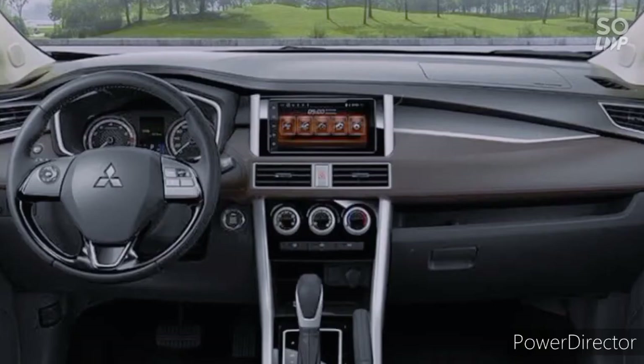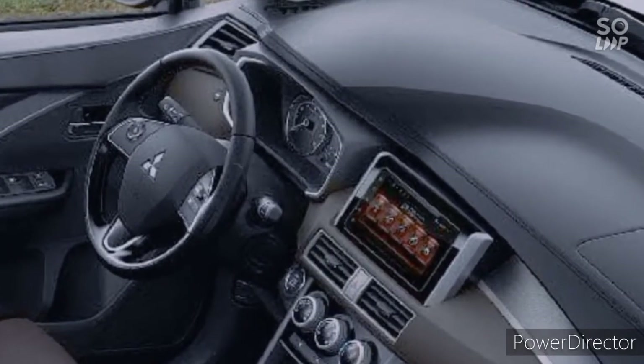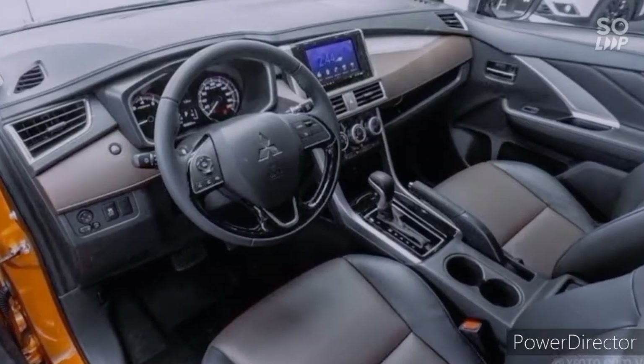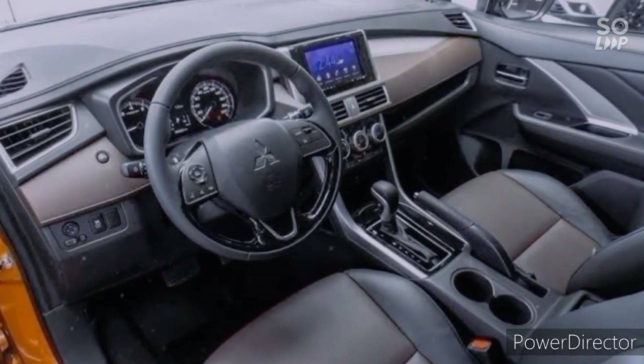Expander Cross comes with dual tone interior with leather seats and driver seat na pede po tayong i-adjust. New dashboard design is absolutely premium. Comes with leather-wrapped steering wheel with audio controls and cruise control, and very stylish instrument cluster, push start/stop.